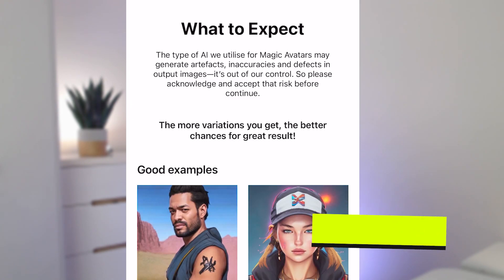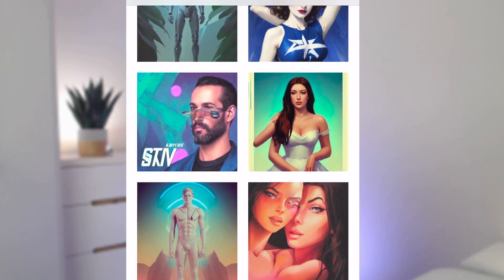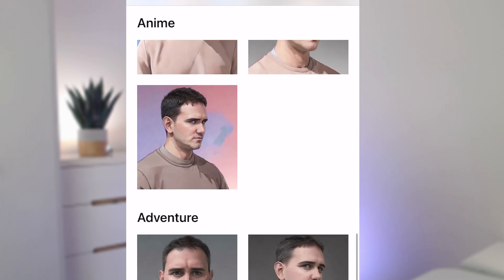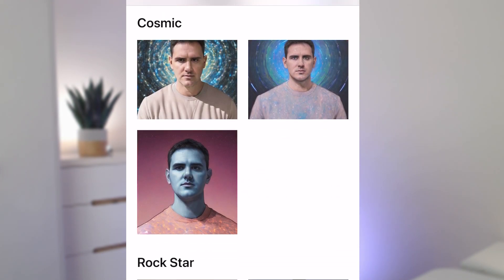First up, back in November the Lenza app was very popular. For $7 you could get a set of 50 different images to choose from. I wasn't overly impressed with the output, but if you were looking for some very stylized options it is worth a try.